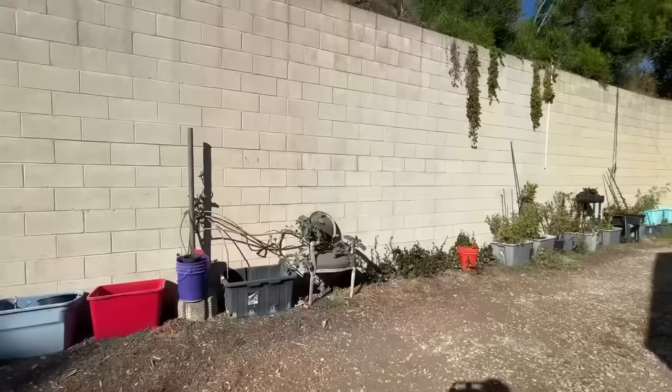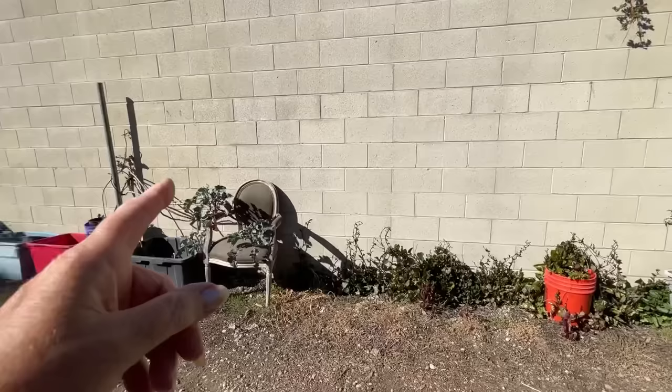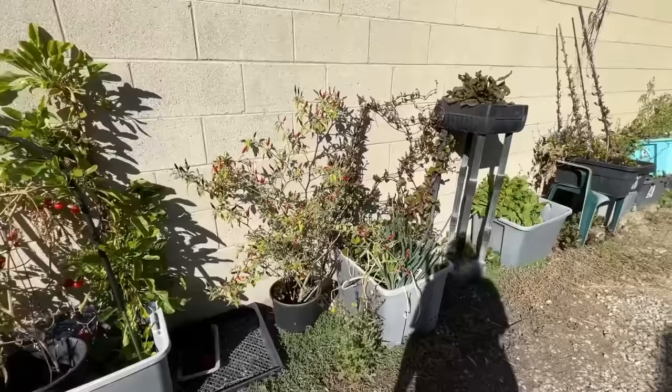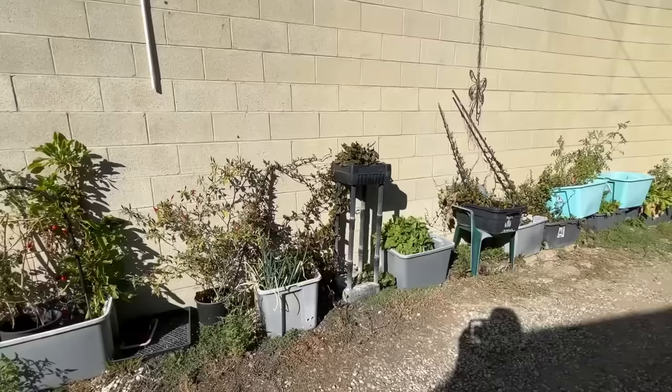Malabar spinach is all over the ground this year — isn't that beautiful? There's an old purple tree collard there. Still got tomatoes; I have tomatoes growing everywhere. These peppers are black cobras, and they're three years old — next year it'll be four. Isn't that gorgeous, full of red peppers? I pick them, wash them, dry them, and freeze them, then I have all I want.